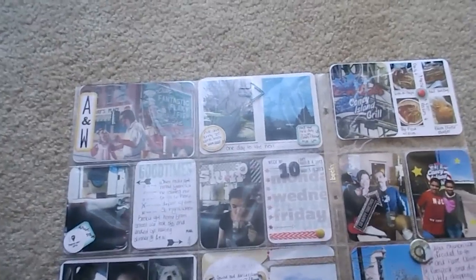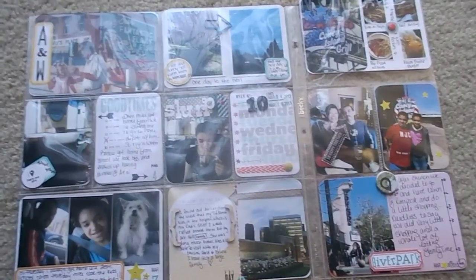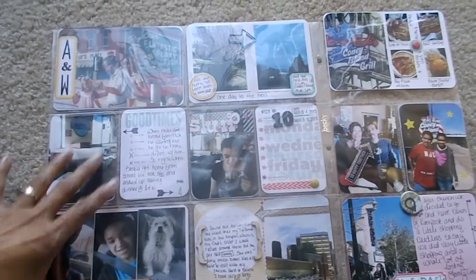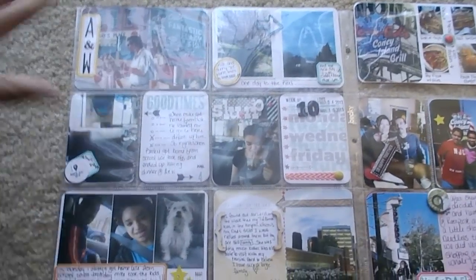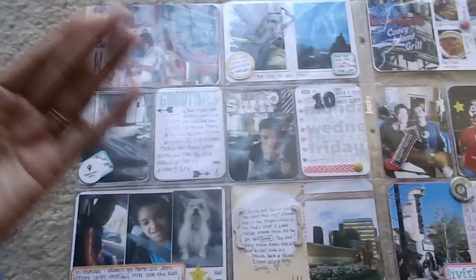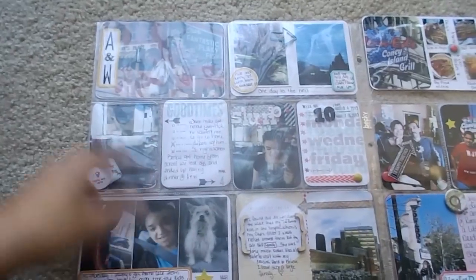Hi guys, it seems like it's been forever, but allergies have been acting up really bad. I want to go ahead and get this out. You guys notice anything different? No nails — I couldn't do it, I couldn't type, I couldn't even do my project live, so they had to go.